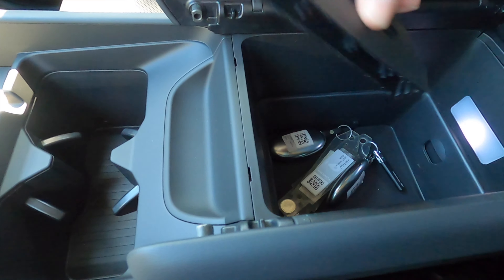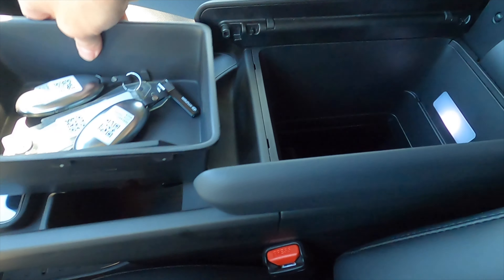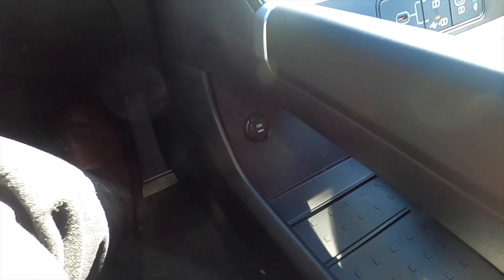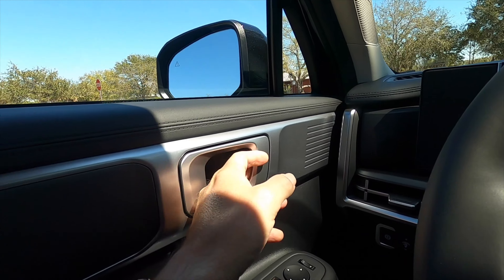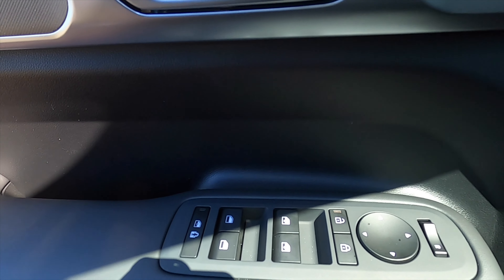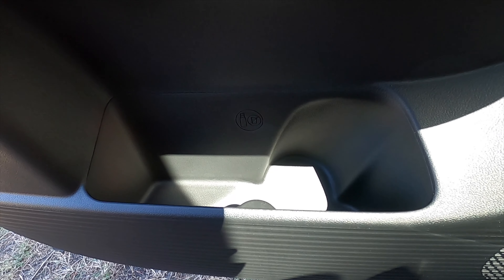USB ports are present; the 12-volt outlet starts on the Limited trim. The cup holders have a sporty design with a storage bin that opens to reveal an adjustable centerpiece — slide it out of the way and it goes all the way down, with fold-out storage inside. Similar to an Infiniti, the center console opens from the rear as well. There's a pass-through with a 12-volt outlet. The door panel and dashboard integrate together, with satin aluminum trim across the top.